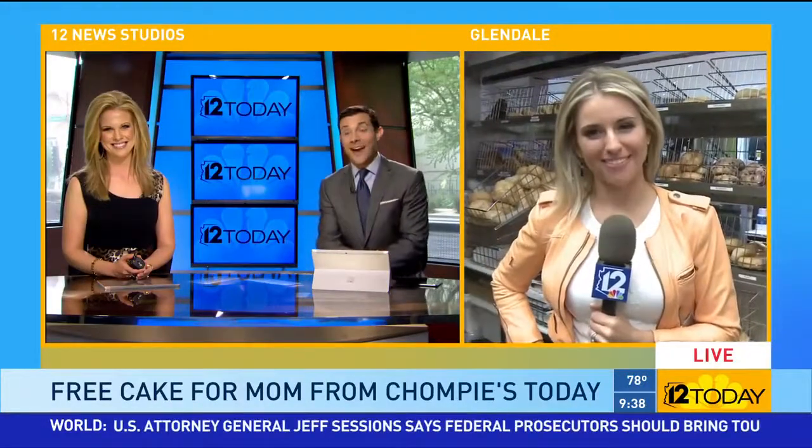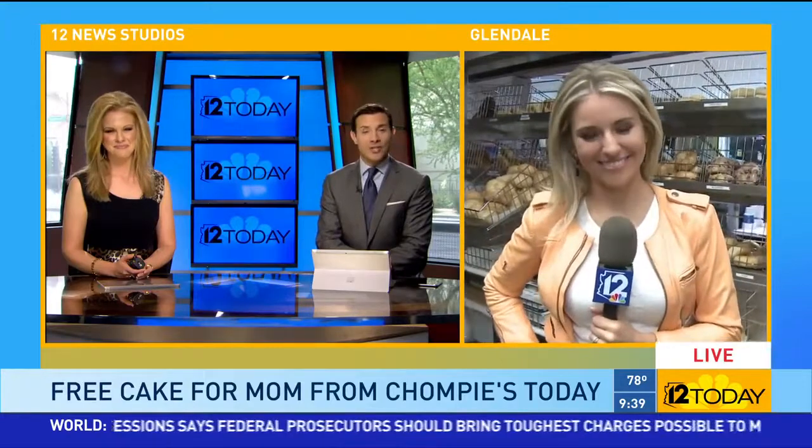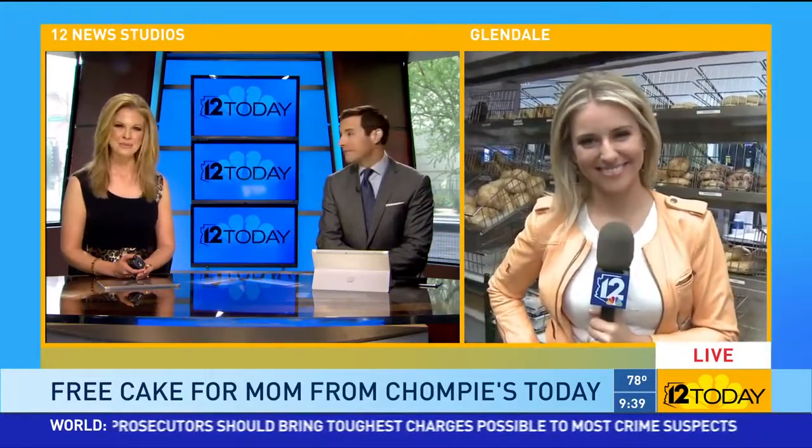Happy Mother's Day to all the moms out there. On this Mother's Day, Chompy's is looking to make Mom's Day extra sweet this year with a free slice of cake. Team 12's Nicole Zymek is at Arrowhead Town Center in Glendale to tell you how to get a piece of the action.